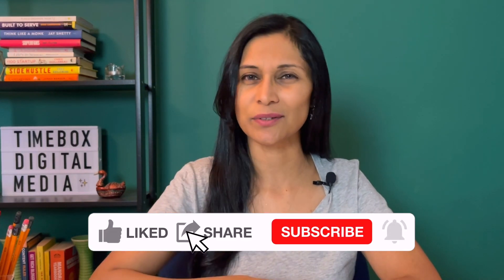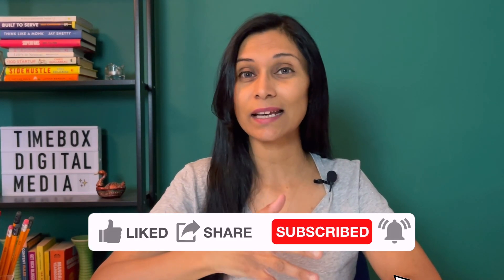We're interrupting today's video so that I can remind you to subscribe. And if you've decided that this is the year that you are going to press record and get on camera, then make sure that you look for the free resource in the description below and I will send that out to you right away so that you can add video to your business. Now let's get back to our video.